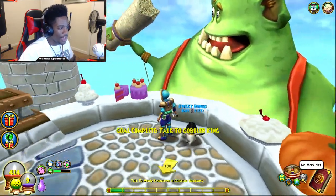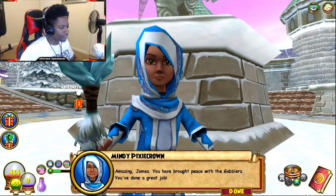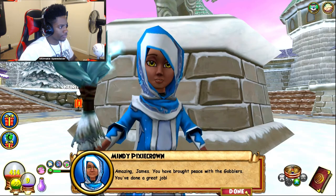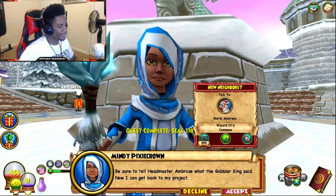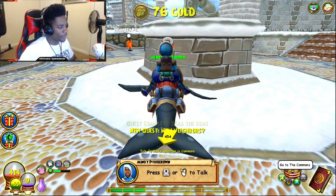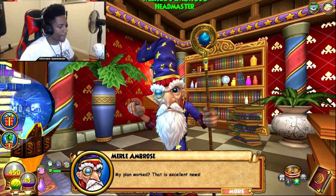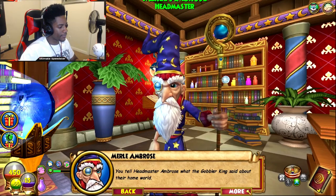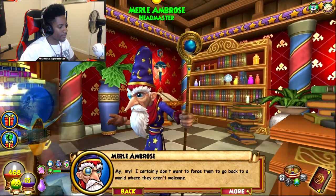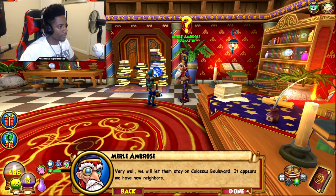I didn't leave a marker, but she's not far. Amazing young wizard — you have brought peace with the gobblers, you've done a great job! Be sure to tell Headmaster Ambrose what the Gobbler King said — now I can get back to my project. Good luck, try to get an A! I risked my life for that project! My plan worked — excellent news! The Gobbler King said they came from a home world filled with witches. I certainly don't want to force them back where they aren't welcome — we will let them stay on Colossus Boulevard. It appears we have new neighbors.